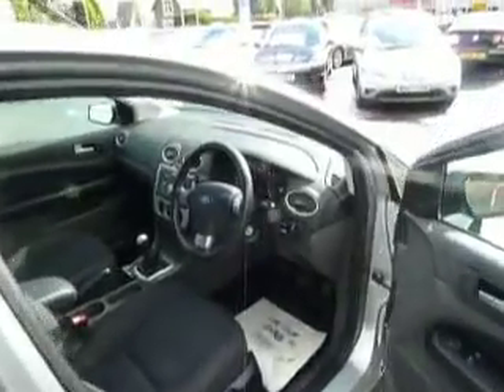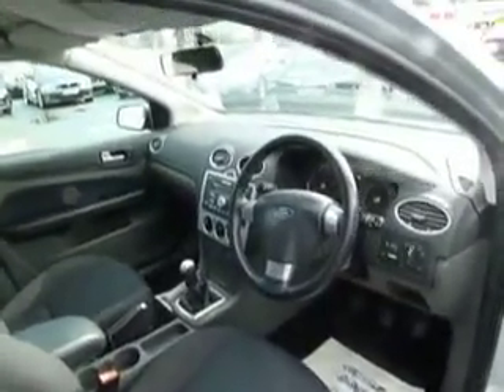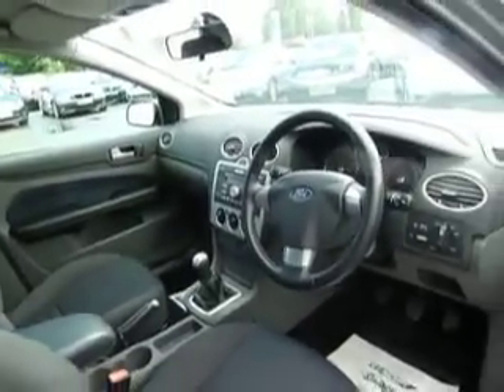Coming around to the driver's door, we have electric front windows. Being the Climate model, it's got air conditioning and also an electrically heated front windscreen as well. 5-speed gearbox and a single CD player.